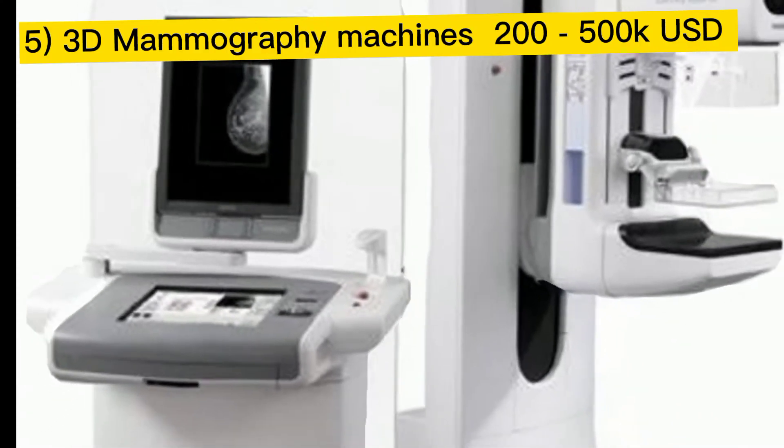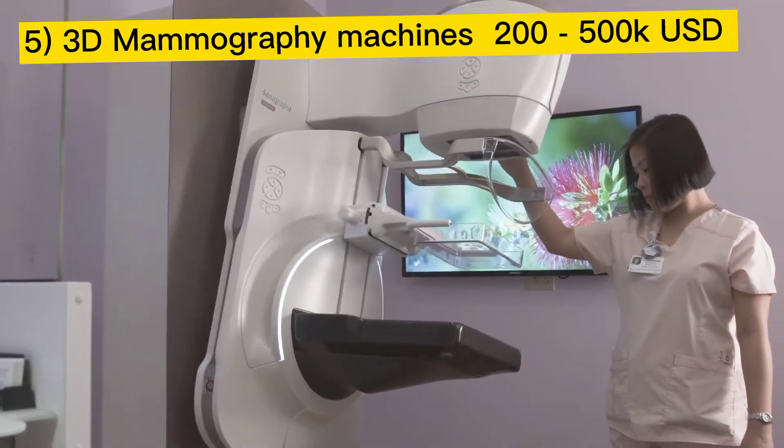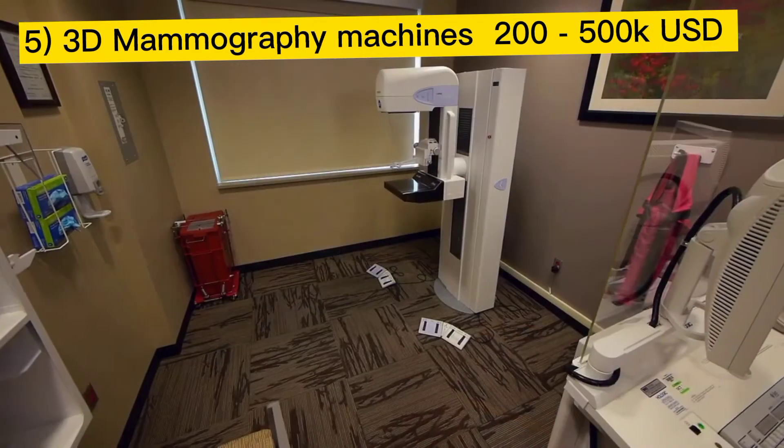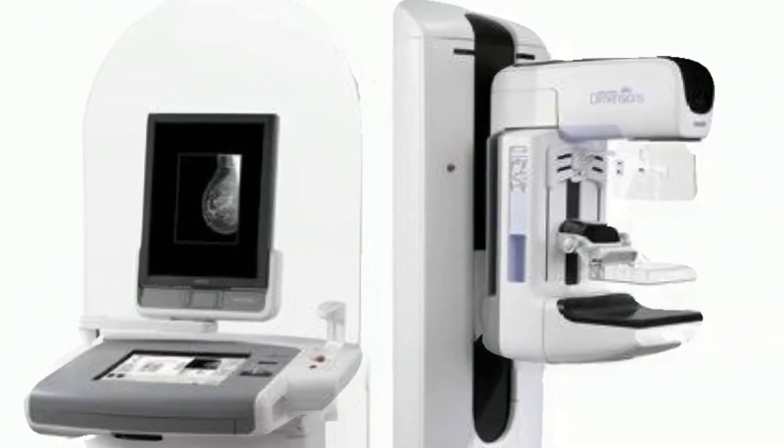First up is a mammogram. This is an x-ray machine for the breast that is used to detect breast cancer. It costs about $200,000 to $500,000.